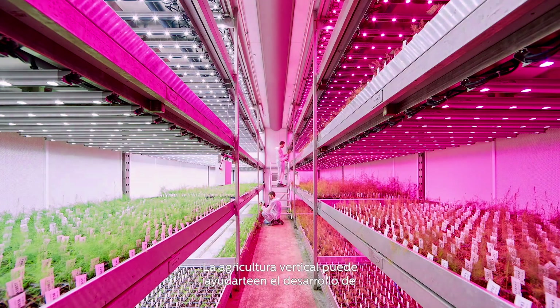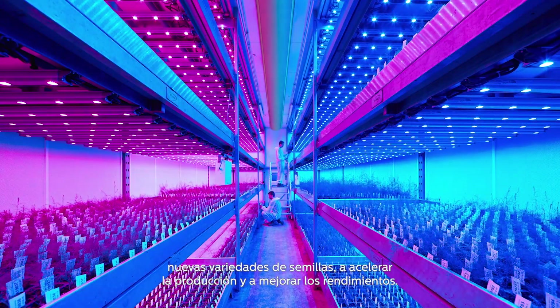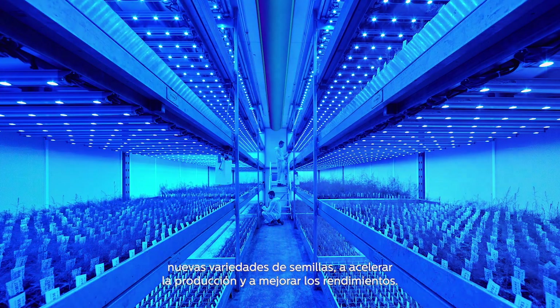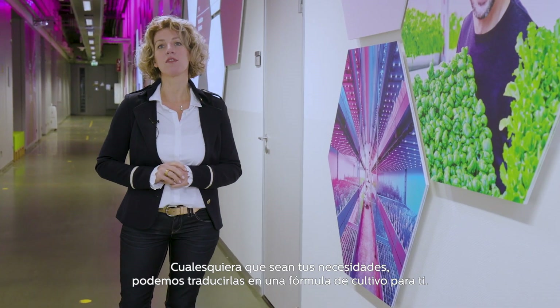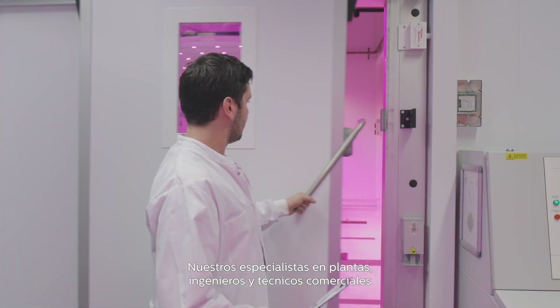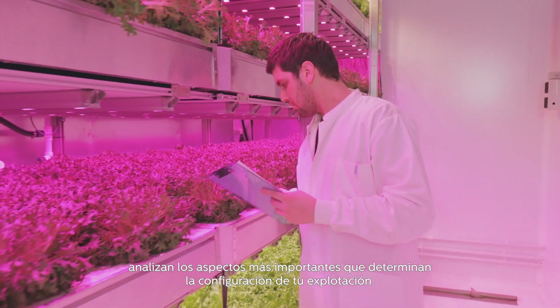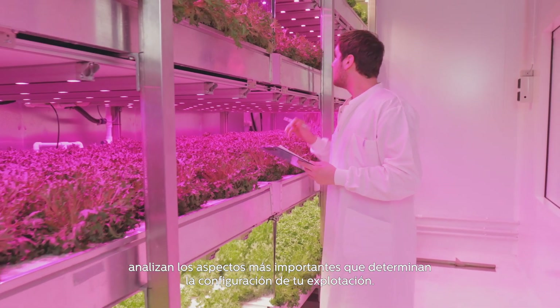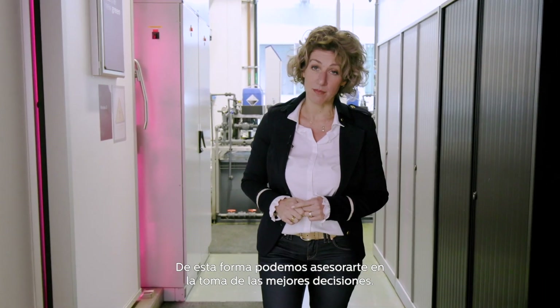Vertical farming can also help you accelerate development of new varieties of seeds, or speed up production and improve yields. Whatever your needs are, we can translate them into your recipe for growth. Our plant specialists, application engineers and key account managers look at the most important aspects that determine the setup of your farm. This way, we can advise you in making the best decisions.